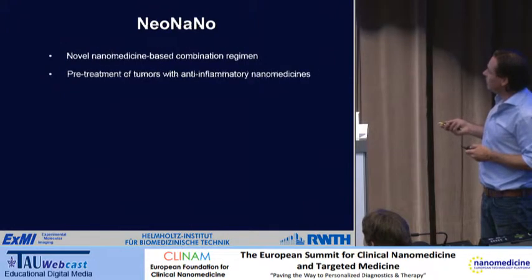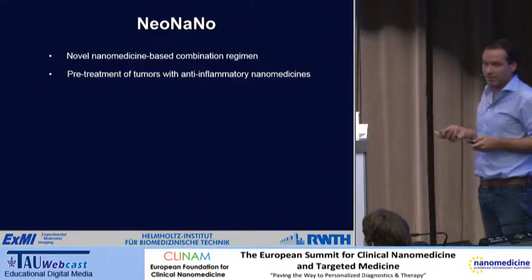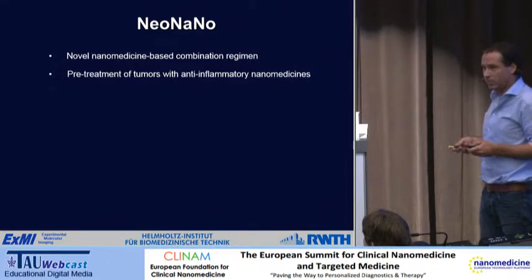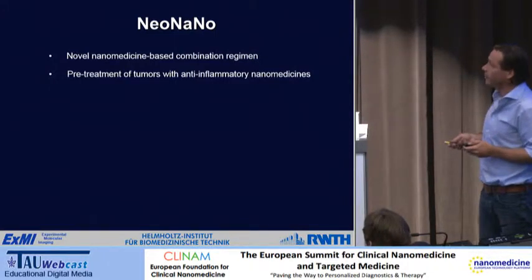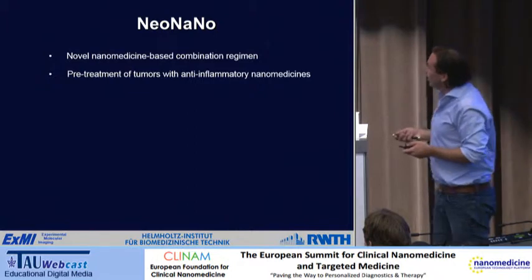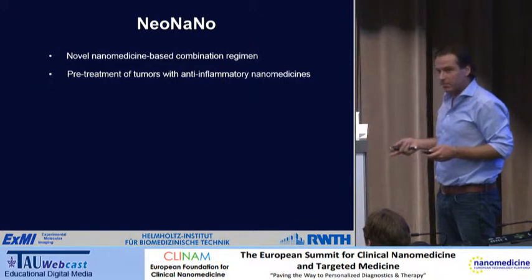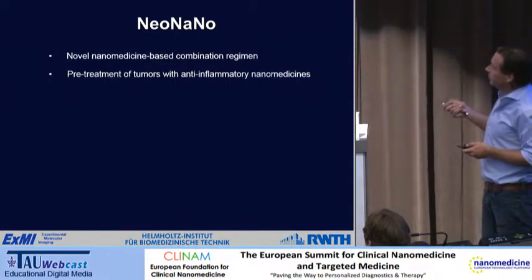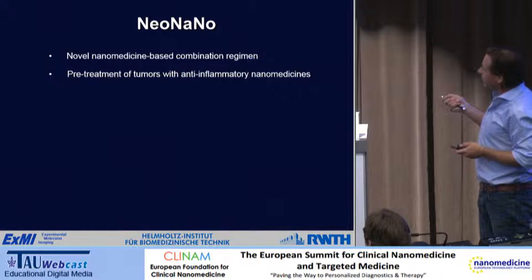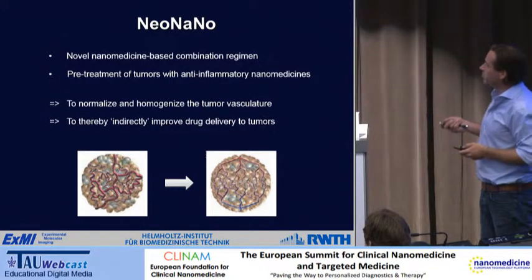One of the things I came up with is the concept called NeoNano — nanomedicine for vascular normalization. This concept was proposed by Rakesh Jain and colleagues in the early 2000s. The idea is not to develop drug delivery systems themselves, but to come up with indirect ways to improve drug delivery. We take nanoparticles and use them to target anti-inflammatory agents to macrophages in tumors.